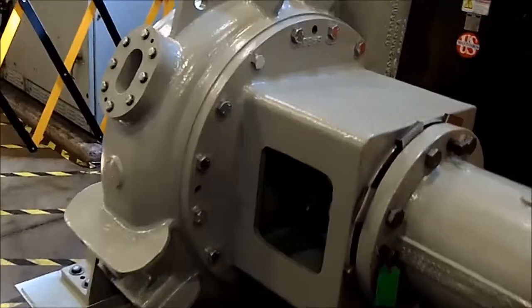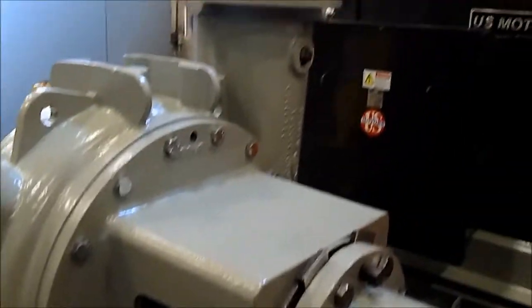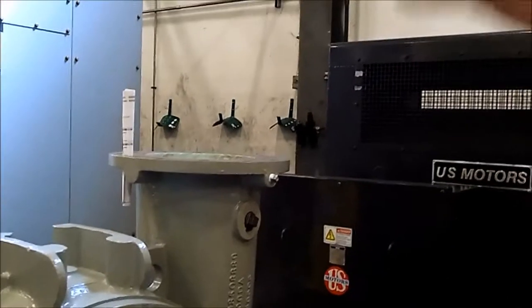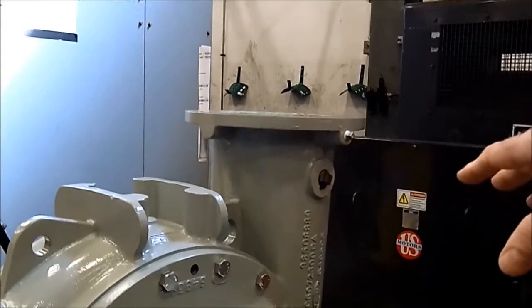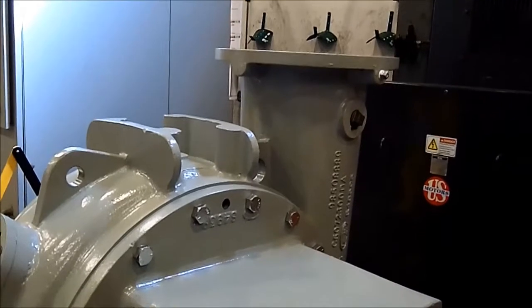This is a project for six units going down to Argentina. These are pumps going into a wastewater treatment plant. Some unique features are that they all required a special liner coating into the volutes and custom guards and things for their specification. Thank you very much.